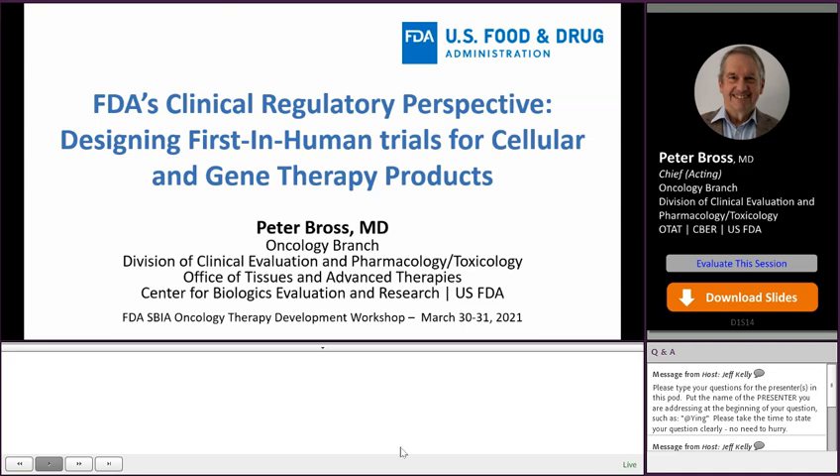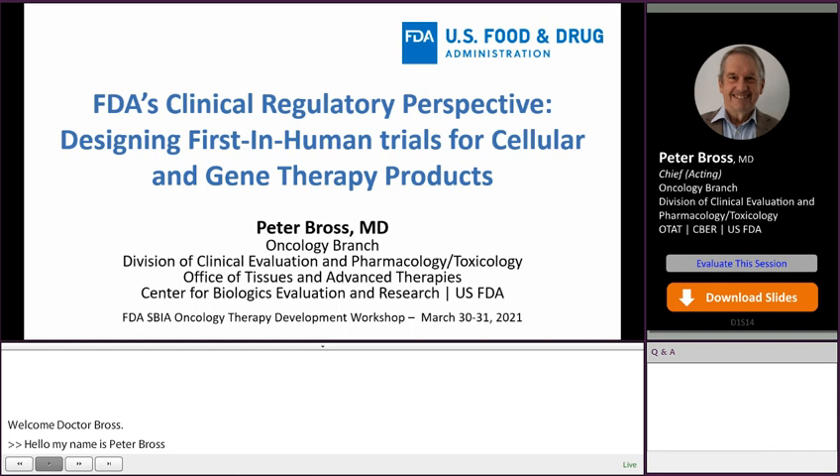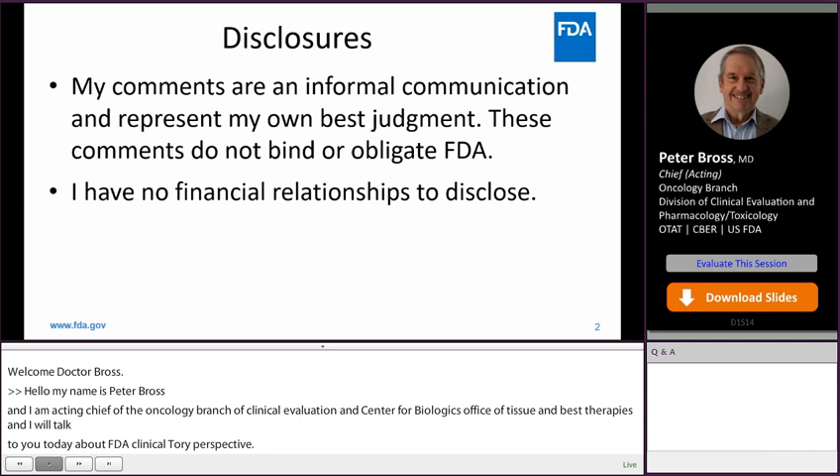My name is Peter Bross, and I'm the Acting Chief of the Oncology Branch in the Division of Clinical Evaluation and Center for Biologics Office of Tissue and Advanced Therapies. I'm going to talk to you today about the FDA clinical regulatory perspective on designing first-in-human trials for cellular and gene therapy products. I have nothing to disclose.